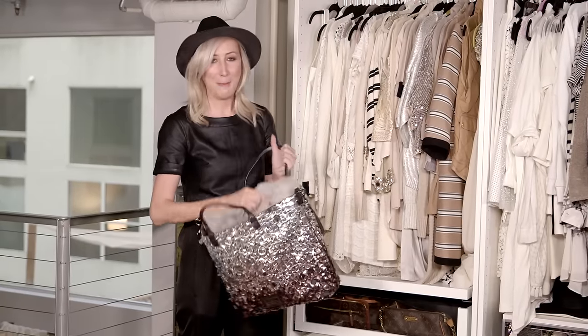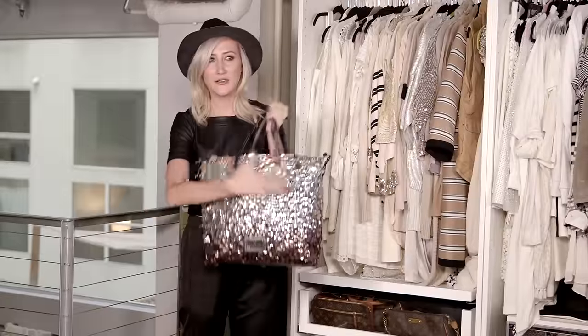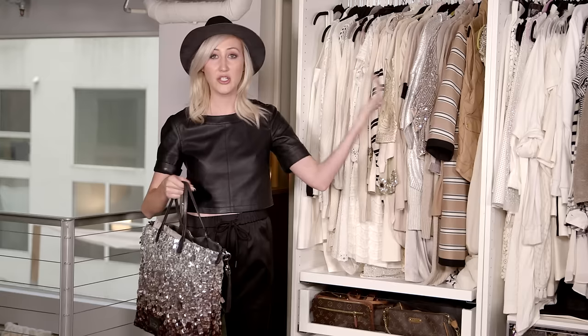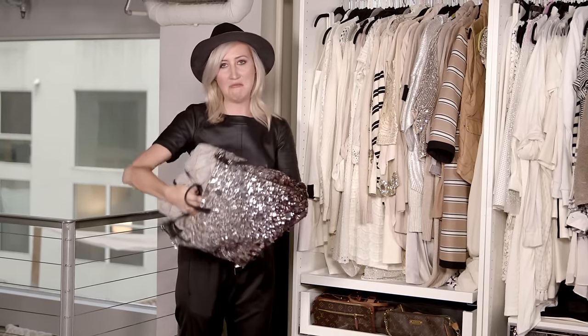I keep pillows in my purses. The reason I have this massive pillow in here is not because I'm going to a lot of sleepovers, but because I like to keep the shape of my purses. It keeps them looking nice, and if you're displaying a bag on a shelf in your closet, this is a great way to let your purse stand up instead of it just flopping over.